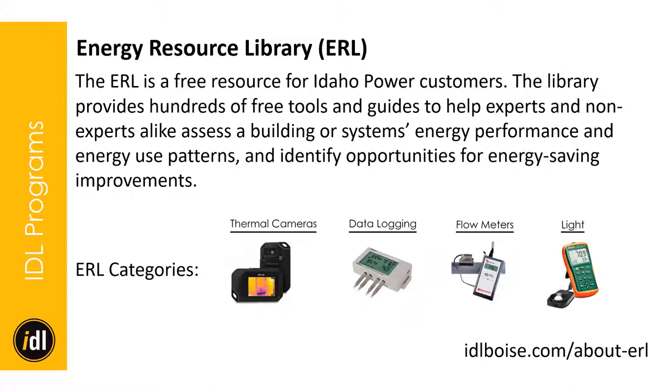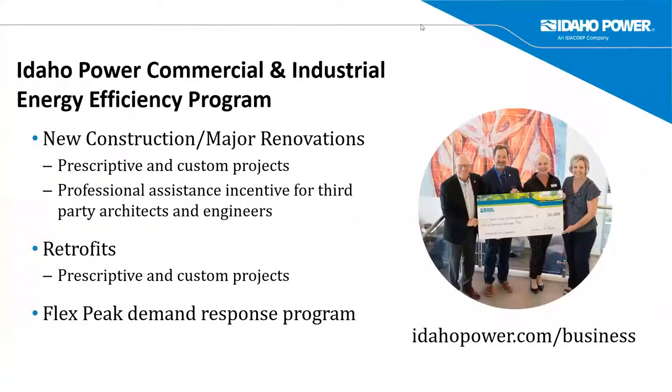Now I'm going to turn it over to Sheree Wilhite, who is an Idaho Power representative. She's going to talk briefly about the next couple of slides.